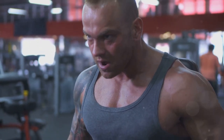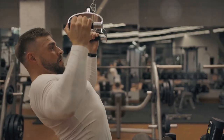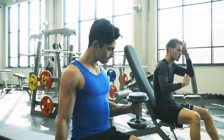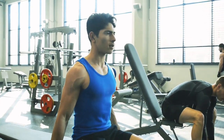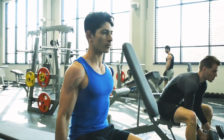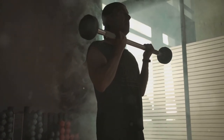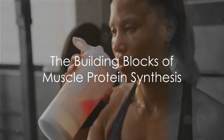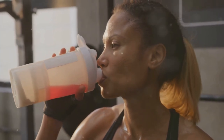Another crucial factor is muscle damage. While often viewed negatively, controlled muscle damage from resistance training is essential for hypertrophy. When muscle fibers are damaged, your body initiates an inflammatory response that, while seemingly counterintuitive, is crucial for muscle repair and growth. This inflammatory response attracts immune cells to the damaged area, clearing debris and initiating the rebuilding process.